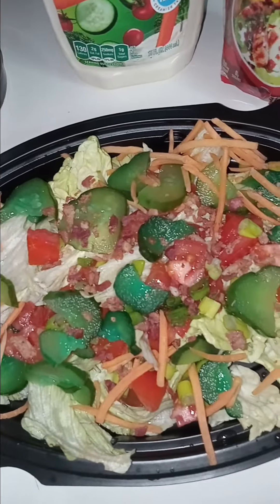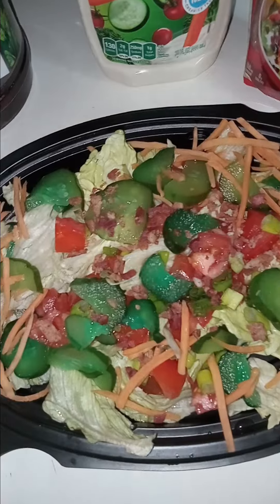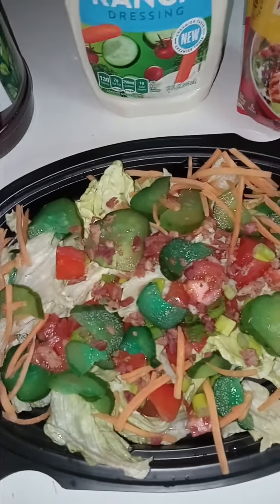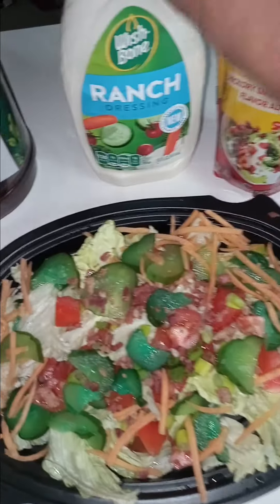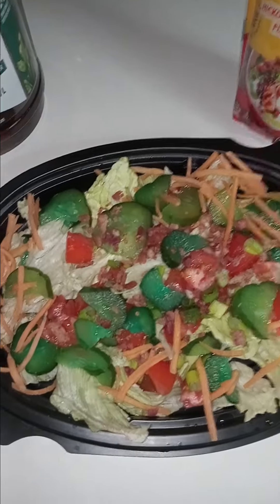They look so good. Once you try them, you will not be able to stop eating them. So tonight I'm gonna use ranch dressing on this pickle kool-aid pickle salad — that's what we're gonna call it.